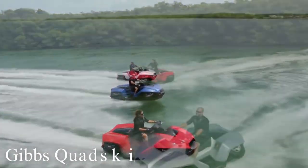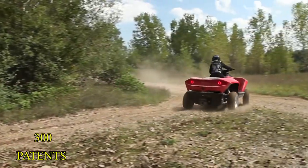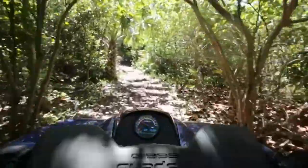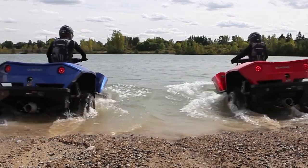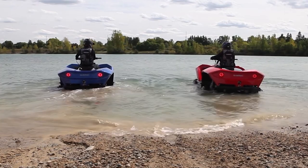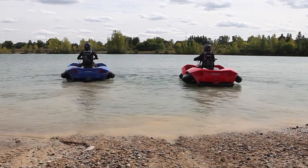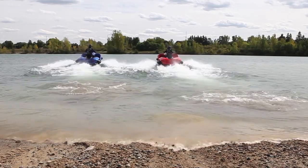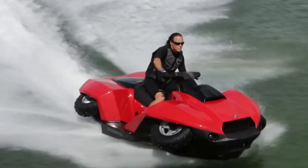Up next, we have the Quad Ski by Gibbs, who used more than 300 patents to bring this beast to life. The Quad Ski is a revolutionary ATV that, on the surface, looks just like a normal quad, but as soon as it hits the water, the Quad Ski's wheels ascend and angle themselves as the ATV turns seamlessly into a jet ski. All the driver has to do is drive into the water, at which point the Quad Ski will begin to float and the wheels will begin to retract. Within a total of 5 seconds, the rider will be ready to take off.